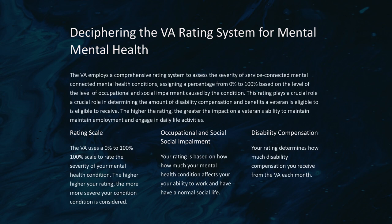This rating plays a crucial role in determining the amount of disability compensation and benefits a veteran is eligible to receive. The higher the rating, the greater the impact on a veteran's ability to maintain employment and engage in daily life activities. The VA uses a 0% to 100% scale to rate the severity of your mental health condition — the higher your rating, the more severe your condition is considered.